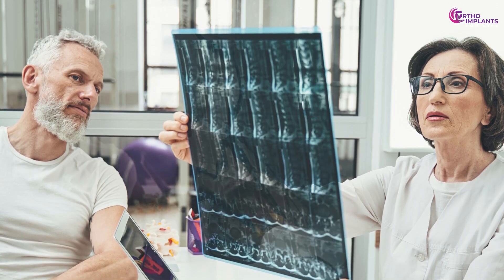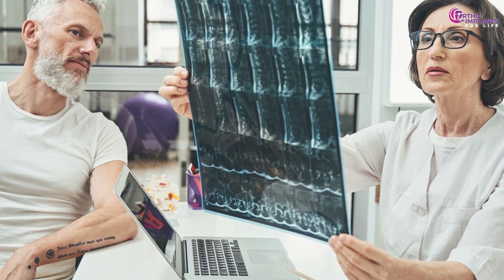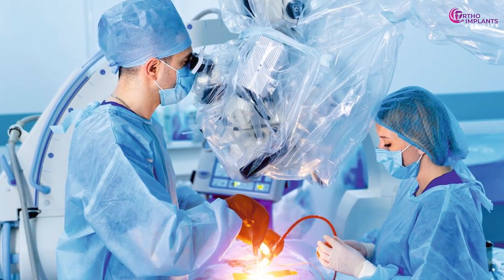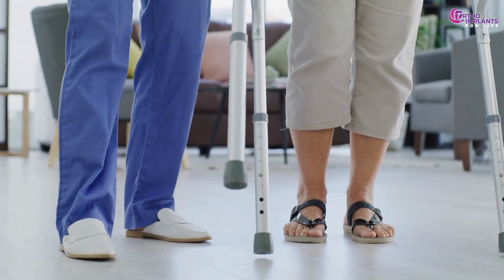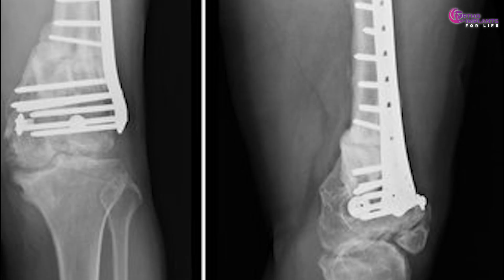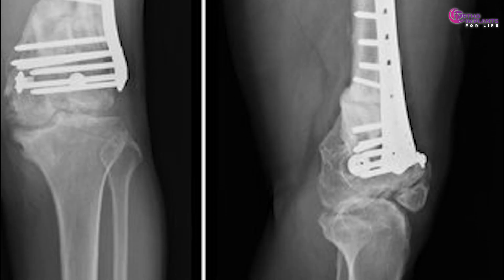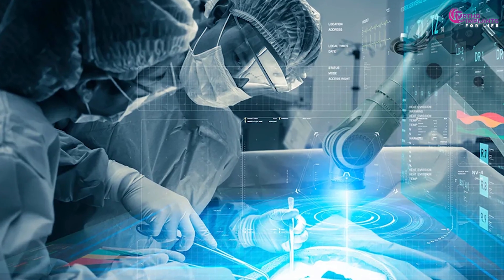The field of orthopedic surgery continues to evolve with technological advancements. Minimally invasive techniques, improved imaging, and personalized implants are shaping the future of bone surgery, promising better outcomes and faster recoveries. Understanding the nuances between tibia and femur surgeries empowers patients and medical professionals alike. As we stride into the future, knowledge remains our most valuable tool.